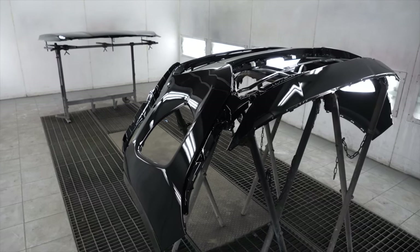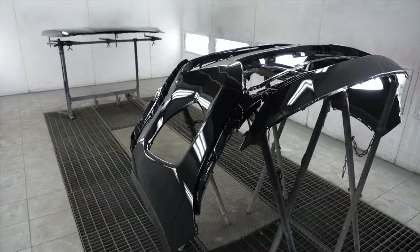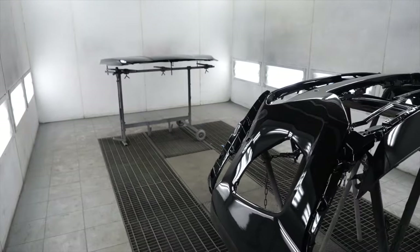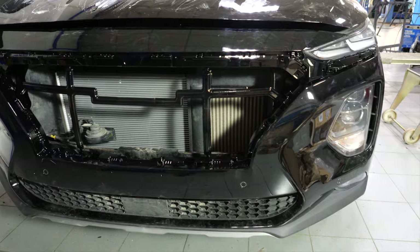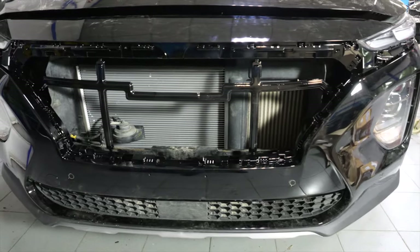Сейчас 30–40 минут, максимум час на полное высыхание. Утро второго дня — автомобиль почти полностью собран. Остались незначительные нюансы по решётке радиатора.